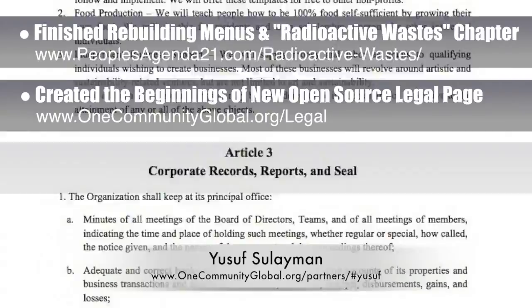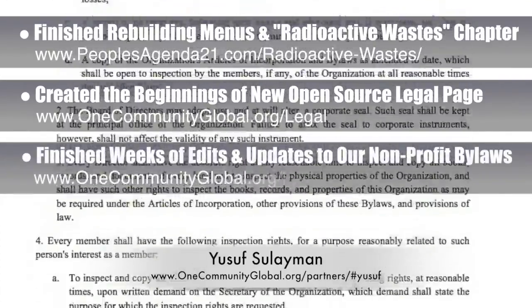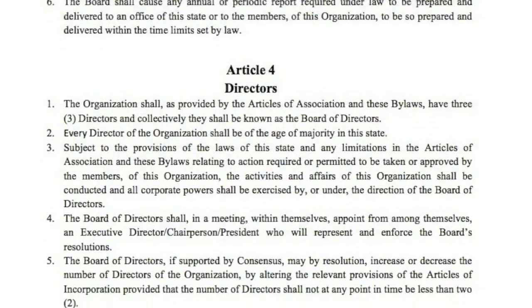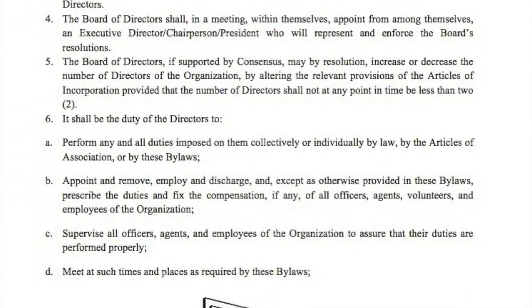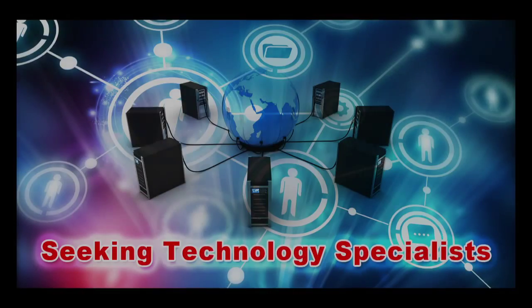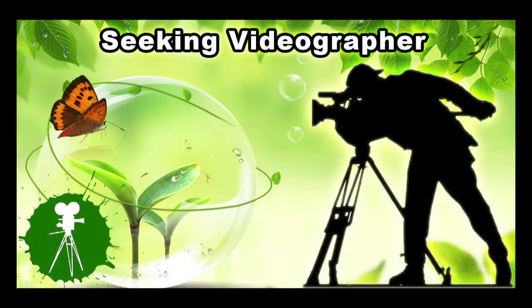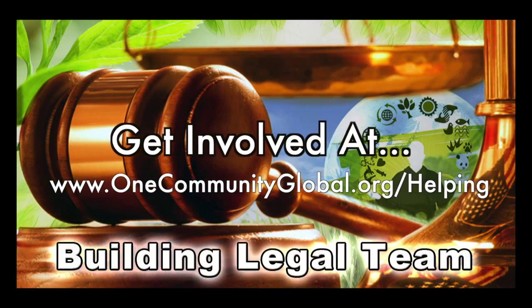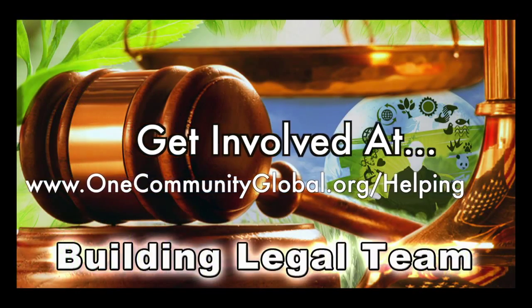The core team also created the beginnings of a new legal page, purposed to open source share the legal processes and documents required for our non-profit and for-profit entities. Thanks to the amazing help of Yuse Soliman, lawyer and member of the Nigerian Bar Association, we were able to finish weeks of edits and updates to our non-profit bylaws, which can now be viewed and downloaded from the new legal page. In this area we are seeking graphic designers, web designers, technology specialists, videographers, and we're building a highest good legal team.